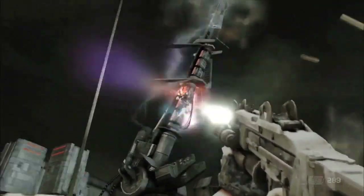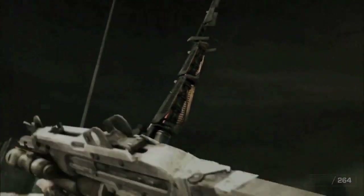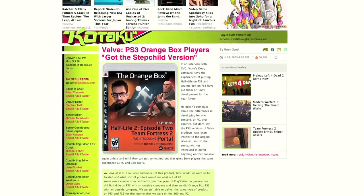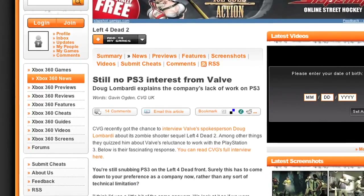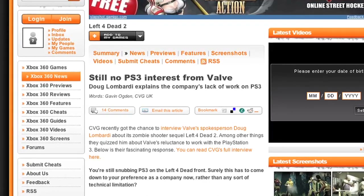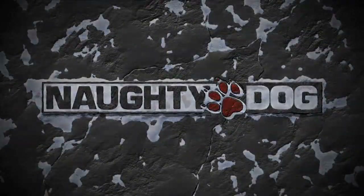Luckily the PS3 counterparts have been improving as developers learn how to better code for the PS3. But unfortunately, some major developers like Valve have stated that they will not be developing for the PS3 for this reason — it's too much of a hassle and they simply don't have the resources. But the PlayStation 3 and the Cell processor definitely have a few aces up their sleeve, namely some very capable first-party developers like Naughty Dog, who will put in the extra mile to unlock the PS3's hidden potential.